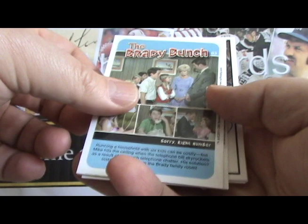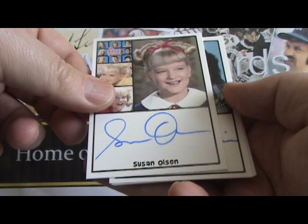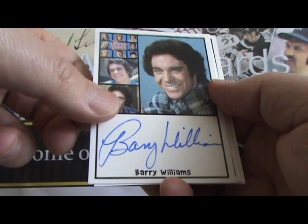Here are the autographs: Mike Lookingland, Susan Olson. These look really great. Barry Williams — and nice signatures too. Christopher Knight, and our last autograph, Eve Plum.